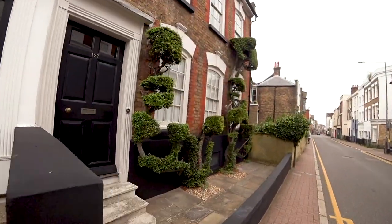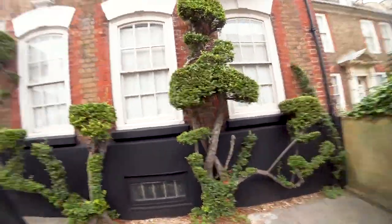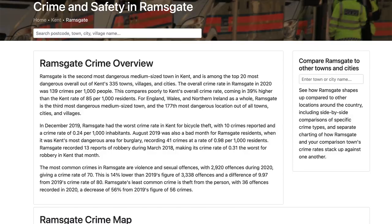Ramsgate is a very strange place. It's obviously been very rich in the past because a lot of the houses are very affluent, but that was in the Victorian era and then it sort of died off when the tourist trade died in the 1950s and 60s. When people were able to go abroad cheaply, Ramsgate was perhaps not the best place to spend their holidays. Parts of it are very run-down - in fact I saw a website that said that Ramsgate is the second most violent small town in Kent.